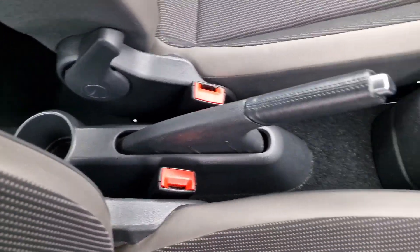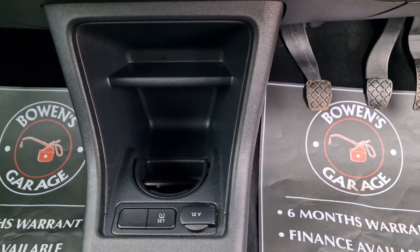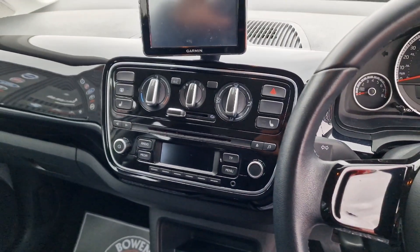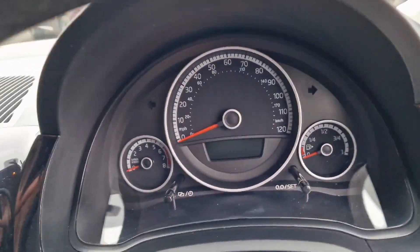Manual handbrake, cup holder at the back, five-speed manual gearbox, and further on we've got a 12-volt socket, another cup holder and bits of storage. Then we've got your infotainment system — we'll start the car up and have a look.